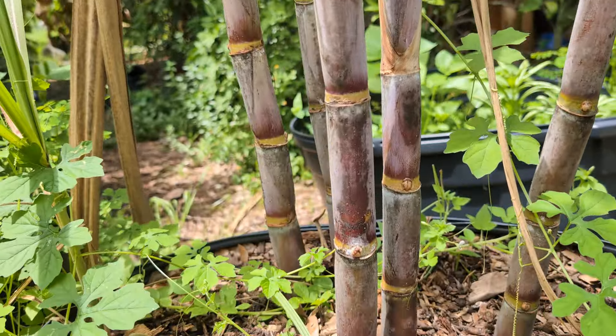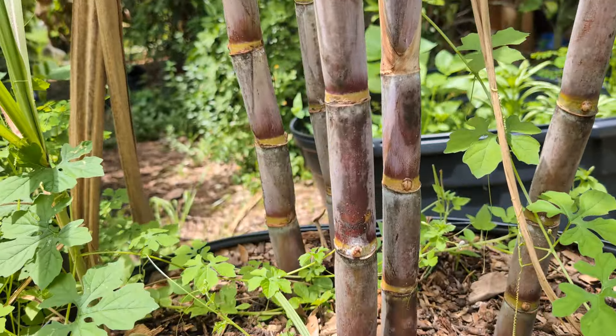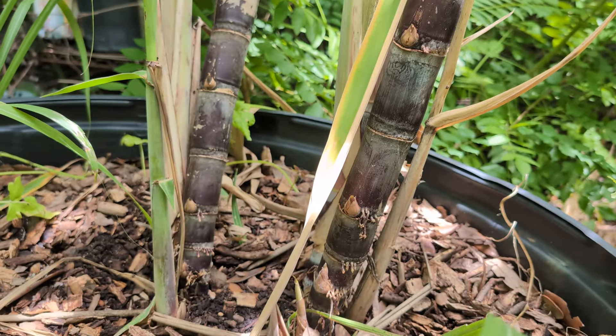I forget the name of this variety, but this is one I also got from Pine Island. It's a good cane — I believe this is a juicing cane. If you go back on the old videos you'll see some of the numbers. It grows pretty tall, pretty big, pretty beefy. Not as beefy as that first variety we went to, but it's good.